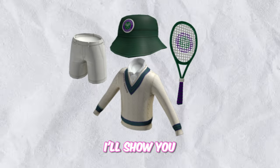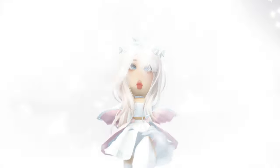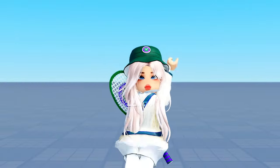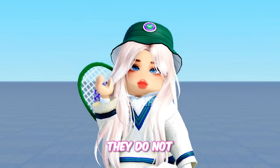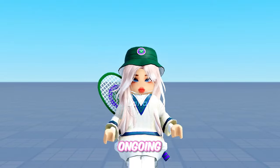Hello everyone! I'll show you how to get 4 new tennis-themed clothing and accessories for free. Let's get started! We have 4 new tennis-themed items that are available to obtain for free. They do not have a limited supply and can be obtained whenever you want, as long as the event is ongoing.